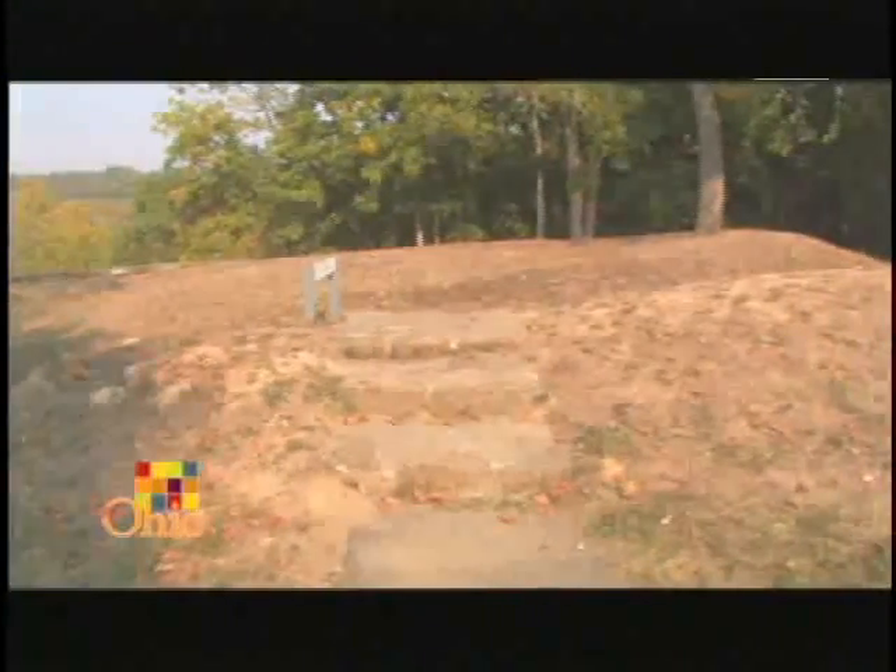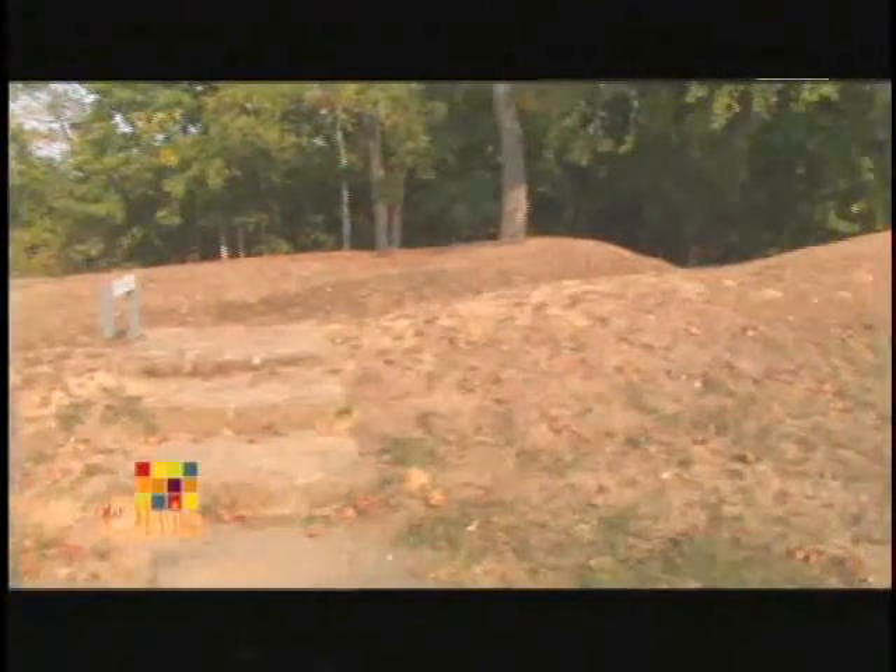In terms of archaeology of the site, in 1991, one of our staff archaeologists, a man by the name of Brad Lepper, excavated one of the bends near the tail. That's where they came up with the new date of 1070 AD with the Fort Ancient culture. Prior to that, they believed that it was built by the Adena people.